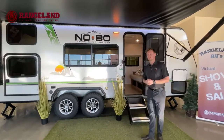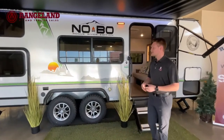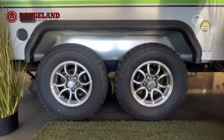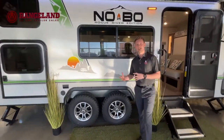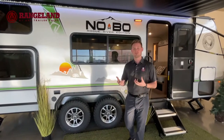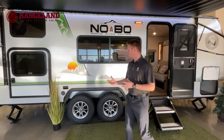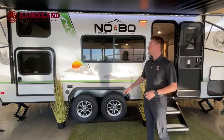Another cool feature related to construction is the suspension system you'll see on all Nobo trailers. Instead of traditional leaf spring axles found on a lot of brands, No Boundaries uses an independent rubber ride torsion axle. A big benefit with this style of suspension is that it's independent and rubber ride, so it absorbs vibration from the road, protecting the interior of your coach. You also get a 15-inch off-road tire as a standard feature on this Nobo.